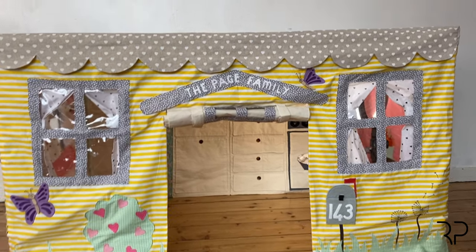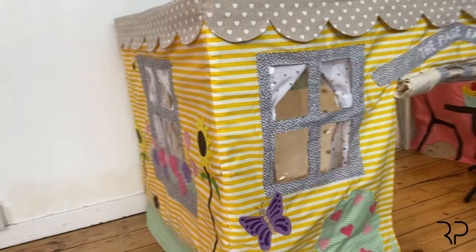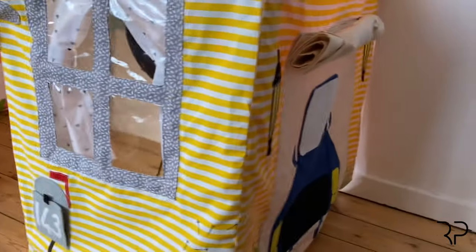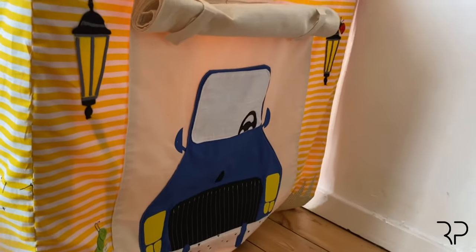You guys, I just have to show you this. It is the cutest little thing in the world. We've got a window on one side. We've got a little garage with a car on the other side. See if I can show you that.